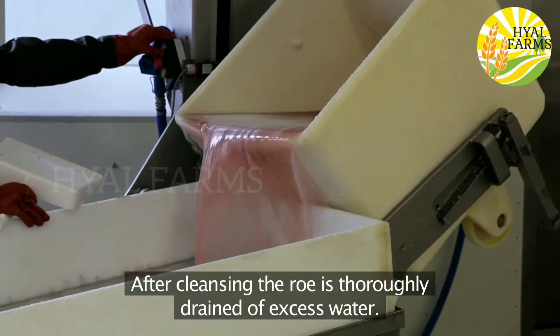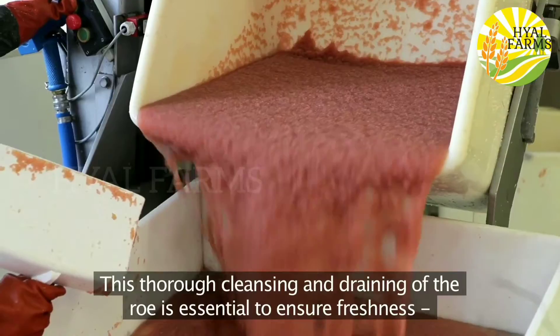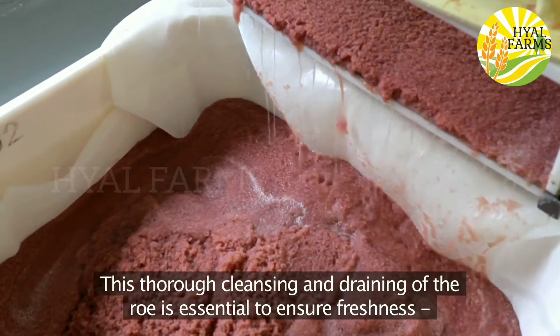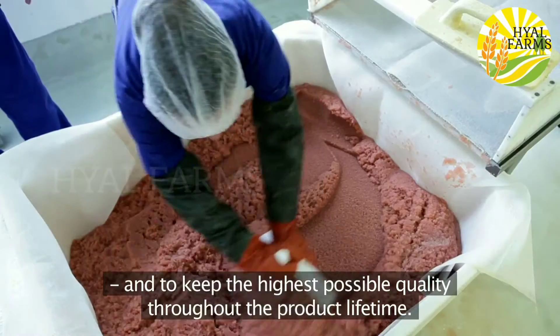After cleansing, the roe is thoroughly drained of excess water. This thorough cleansing and draining of the roe is essential to ensure freshness and to keep the highest possible quality throughout the product lifetime.